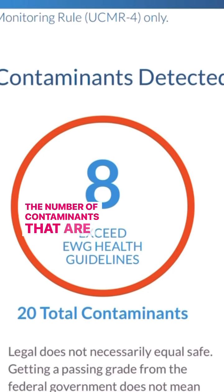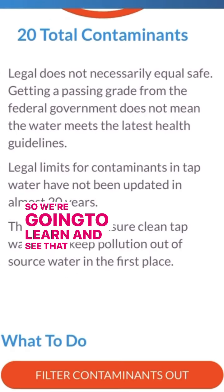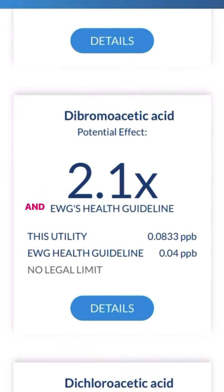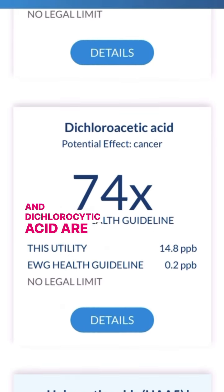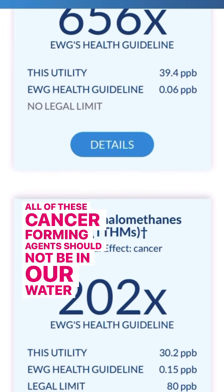The contaminants that are circled, they're going to list them individually for us. So we're going to learn and see that things like chloroform and dichlorosidic acid are in our water supply. All of these cancer-forming agents should not be in our water supply.